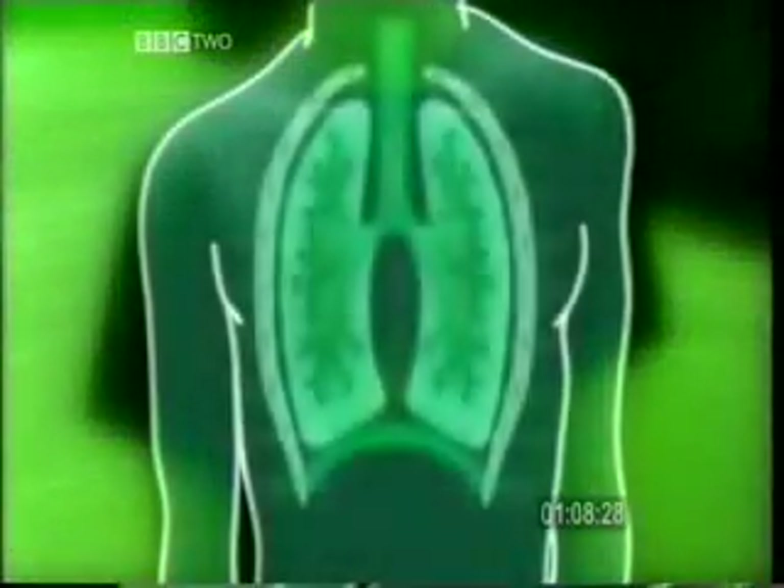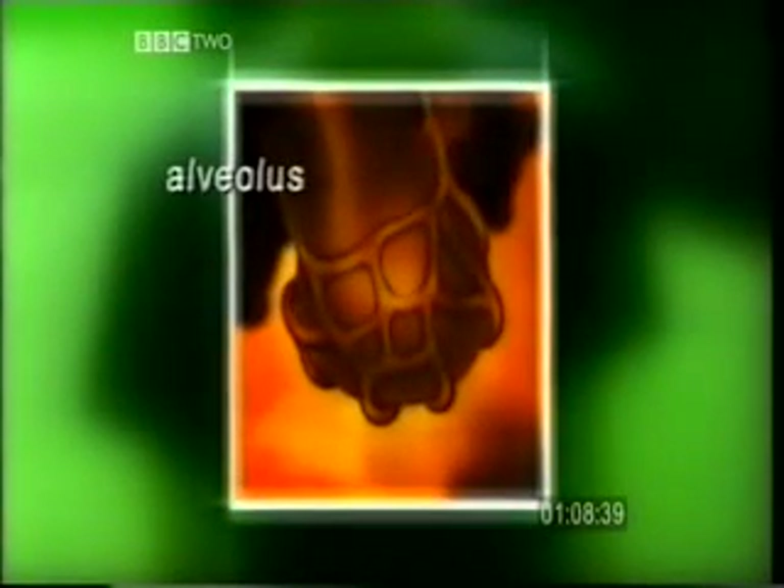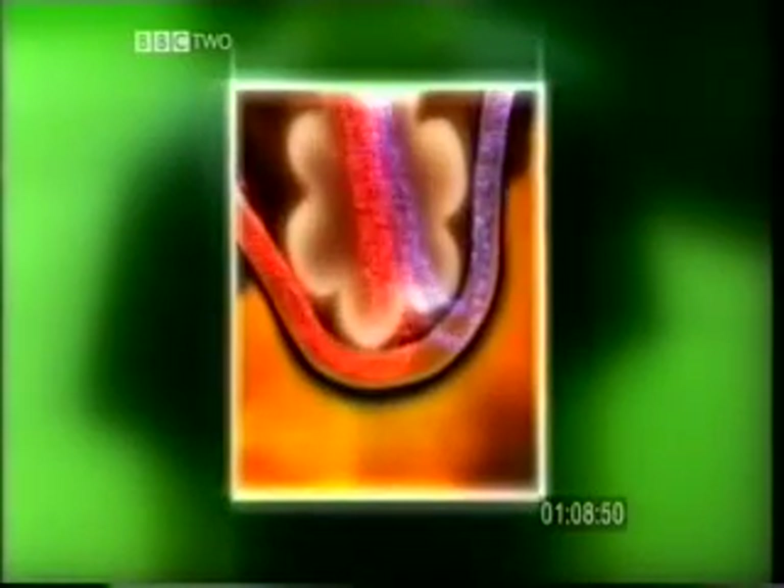The inhaled air travels down the windpipe, and via the smaller tubes, eventually reaches these tiny air sacs, called alveoli. Each alveolus is so tiny that a grain of salt would more than fill it. They give the lungs a large surface area, have a good blood supply, and very thin, moist walls — ideal conditions for the exchange of gases.